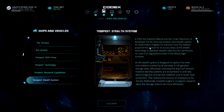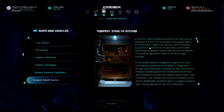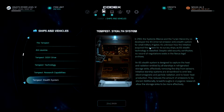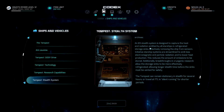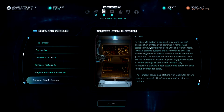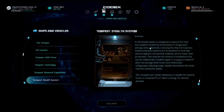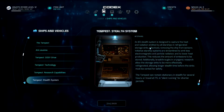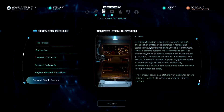The stealth systems: in 2183 the Systems Alliance and the Turian Hierarchy co-developed the IES internal emission sink stealth system for small military frigates. It's unknown how the initiative acquired this classified system — no record of negotiations exists in the Nexus legal archives. An IES stealth system is designed to capture the heat and radiation emitted by starships in refrigerated storage sinks, effectively removing the ship from sensors. Breakthroughs in cryogenic research allow longer stealth time before sinks must be vented. The Tempest can remain stationary in stealth for several hours, or travel at FTL in silent running for shorter periods.